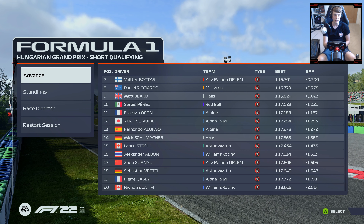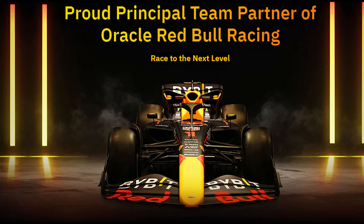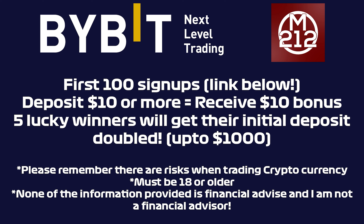This channel is proudly sponsored by Bybit, the official crypto partner of Red Bull's Formula 1 team. I've been using their platform for my personal crypto savings over the last few months. They're currently offering a special promo — the first 100 of you to deposit $10 or more get another $10 free, and five lucky winners will get their initial deposit doubled up to $1,000. Please be careful when trading as you are liable to lose money. Click the link below if you're 18 or older to get started.